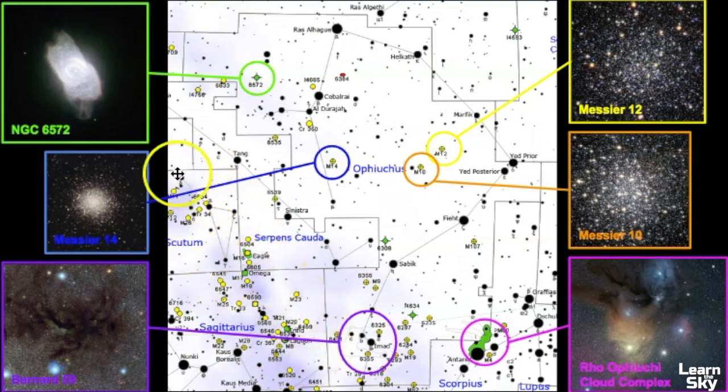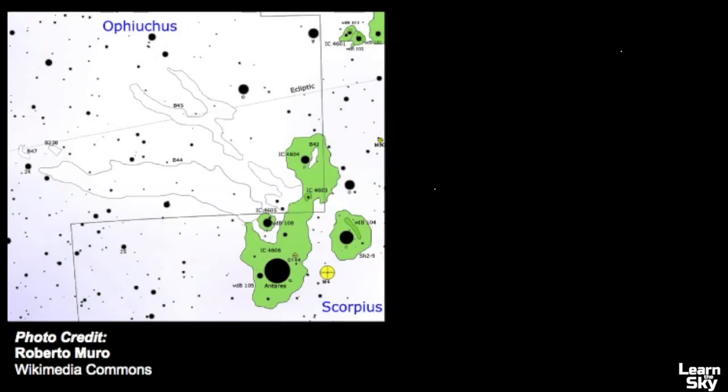Before we explore the Rho Ophiuchi cloud complex, let's take a look at a map to get an idea of what's going on. This cloud complex is broken up into two different constellations: Scorpius and Ophiuchus. The largest star here is Antares, the brightest star in Scorpius. It has a reddish color and is really what's causing all this green area to glow from the gases surrounding it. This is a young stellar nursery fairly close to our own solar system.